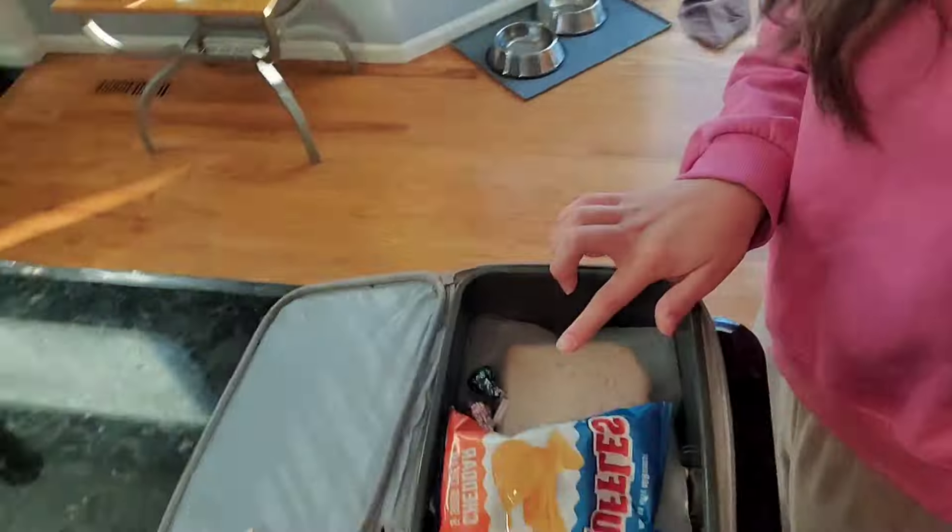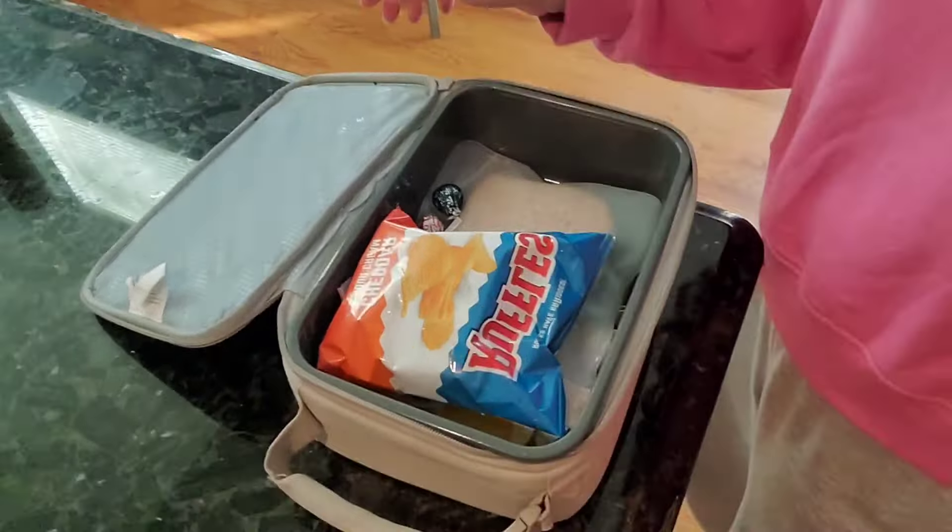Mascara is done. Now I'm just going to go downstairs. I need to put on my shoes and a coat because it's cold — Alexa says it's nine degrees outside. I'm adding these ruffle chips to my lunch along with a sandwich.